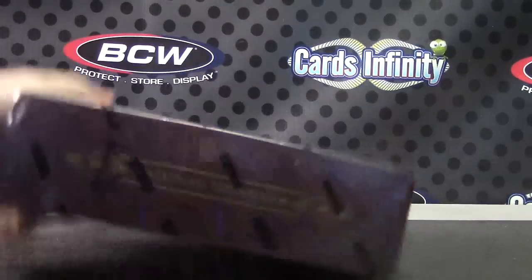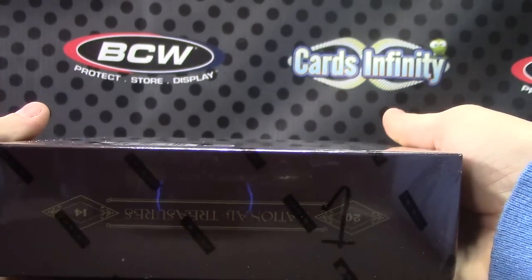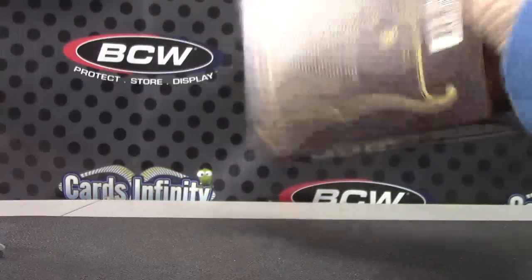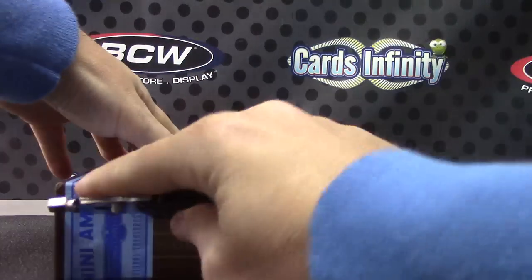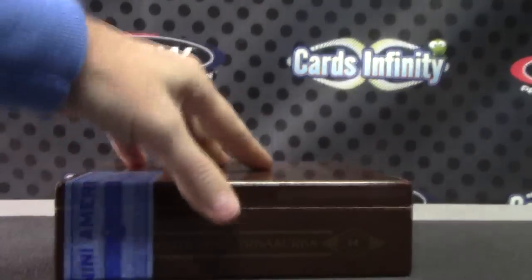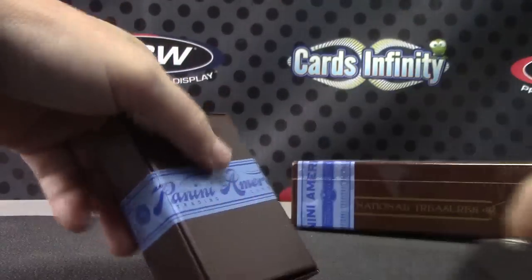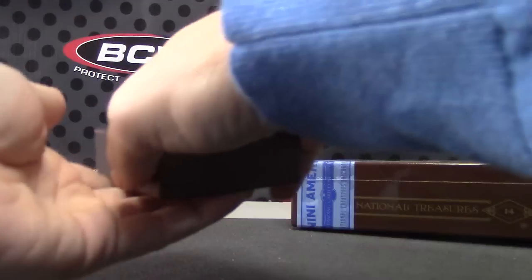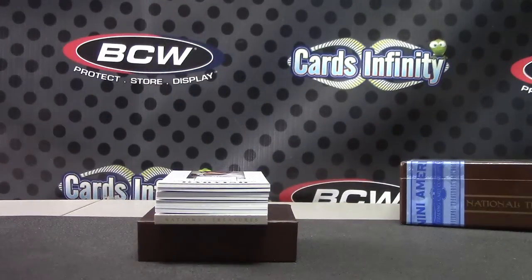Sean, here we go man. This is the last one. Gonna do box number one, National Treasures Baseball. Another case on the way for Wednesday. Here we go.